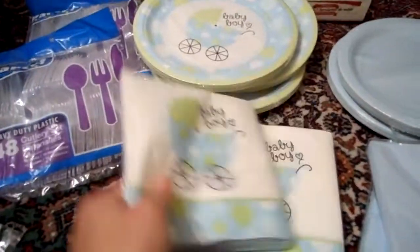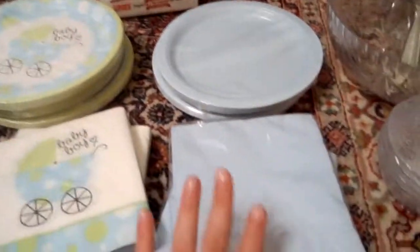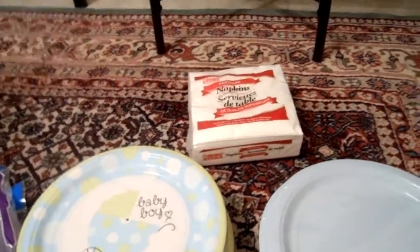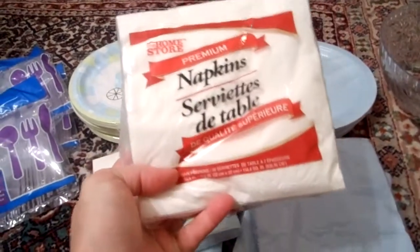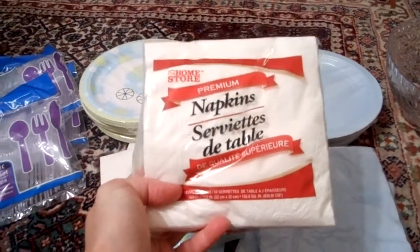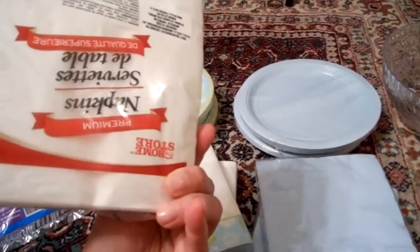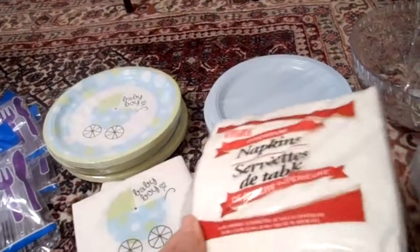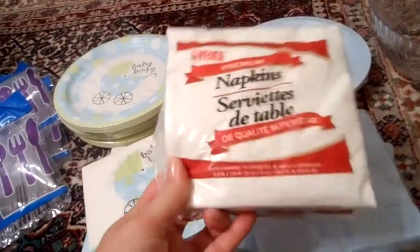I purchased two packs of napkins to match the plates and also some blue napkins to match the blue plates. I also bought these extra napkins which are pretty equivalent to vanity napkins — a little bit larger, like an elegant party napkin, and they're pretty nice, thick, and durable. These are more for decoration and the others are more for durability — I may not even have to open those.